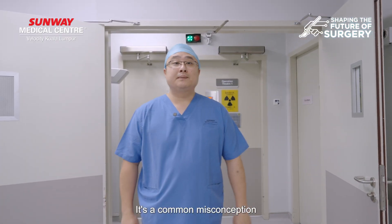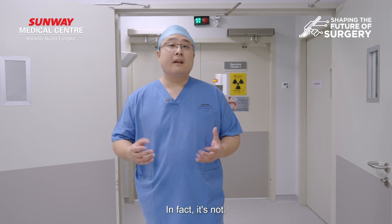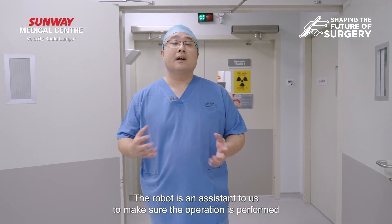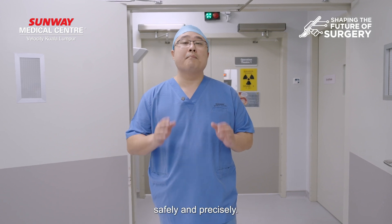It's a common misconception that people would think that the robot is fully autonomous. In fact, it's not. The robot is an assistant to us to make sure the operation is performed safely and precisely.